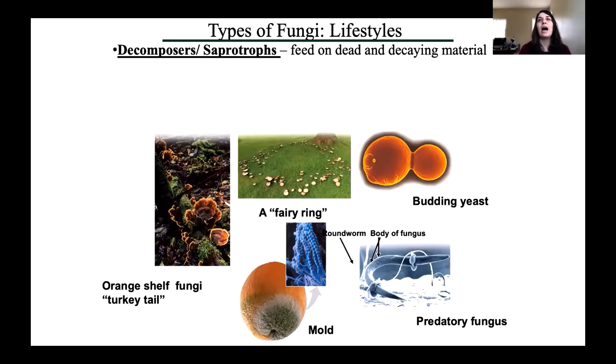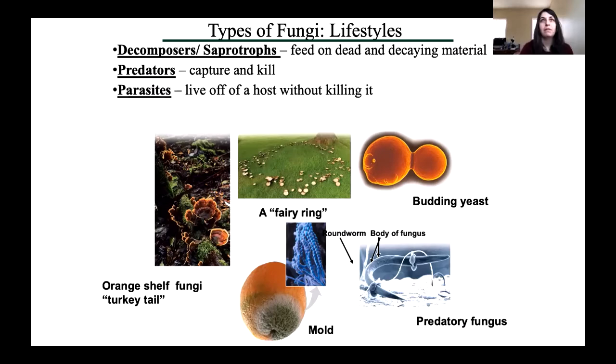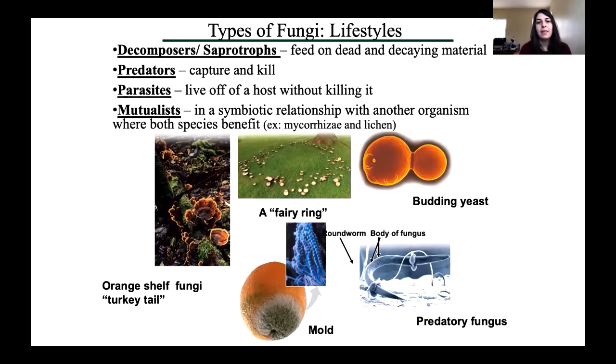Fungi have different ways that they live life or get their food. The first group are the decomposers, also called saprotrophs — this type of fungus feeds on dead or decaying material. The next group are actually predatory fungi, and you don't think about fungi being predators, but there is a type of fungus that feeds on nematodes, actually capturing and killing nematodes or rotifers. Another common type of fungi is the parasitic fungi, which live off a host without killing it, because if they kill their host they lose their food supply.